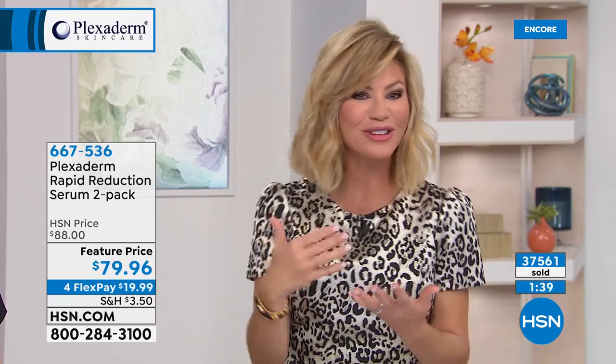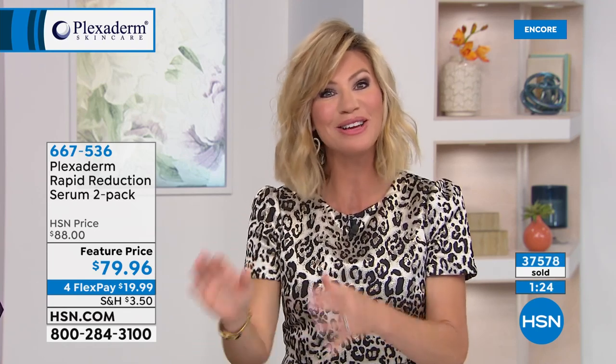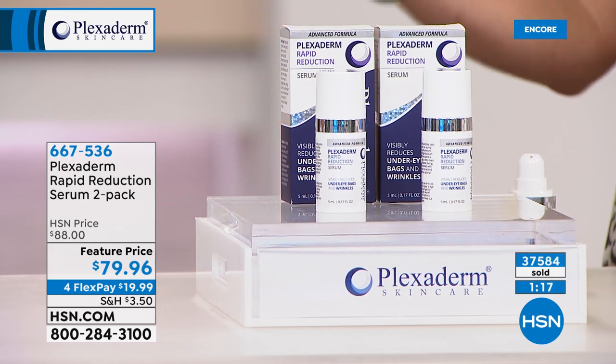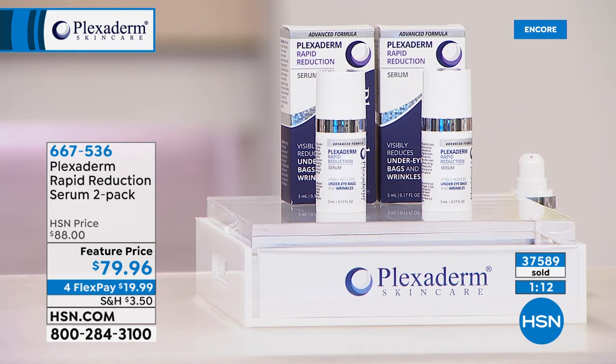Think about it — that's going to be you. You don't have to wear concealer anymore. A lot of us stop wearing makeup because it settles into lines and wrinkles. With Plexiderm, it won't. There is a solution — a little dab underneath the eye, nose to mouth, above the upper lip. A little goes a long way. Today you get two, with the new advanced formula, and over 37,000 ordered already.